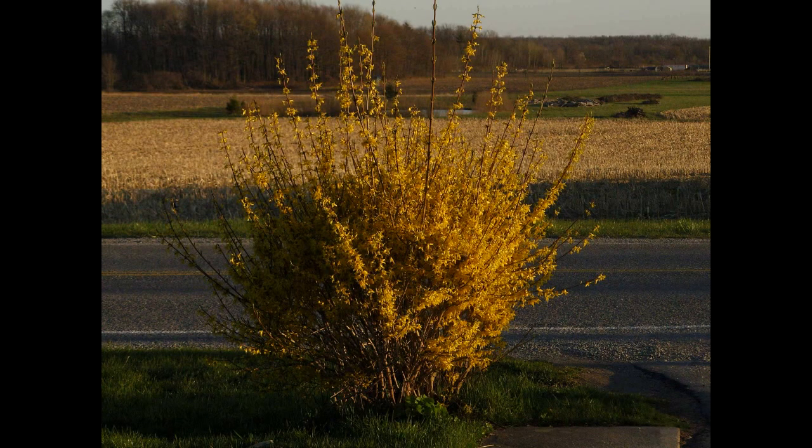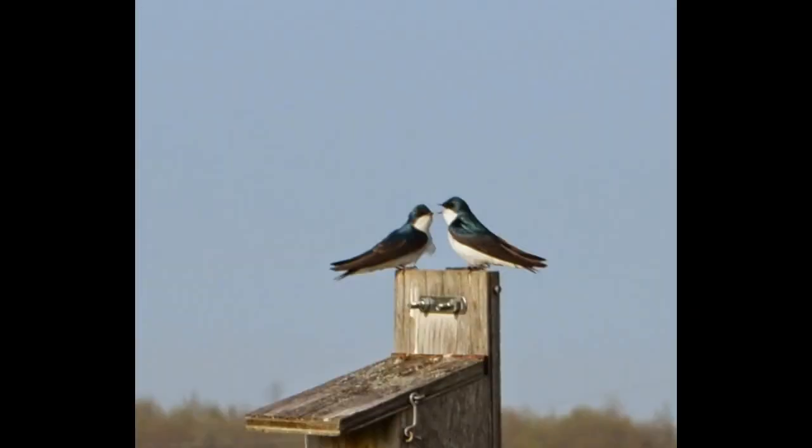When we could see the forsythia bush blooming at the edge of the driveway right at the road, we knew spring wasn't far. The forsythia was blooming quite early, and the birds also gave us a hint that spring was just around the corner.